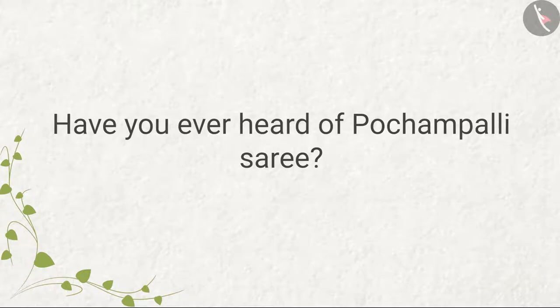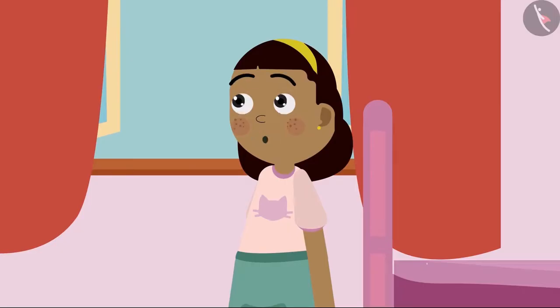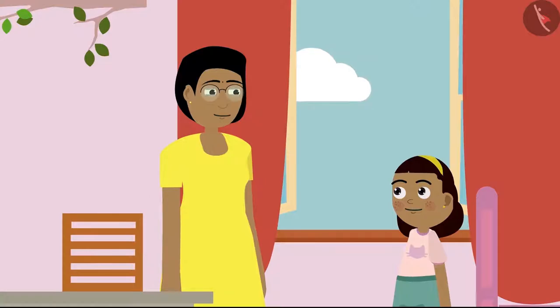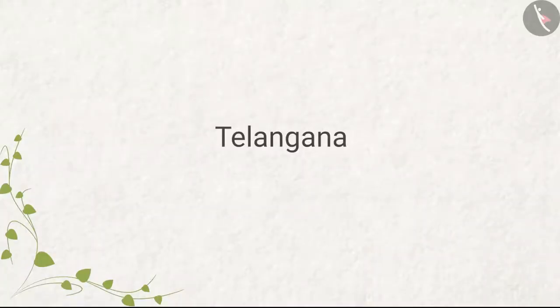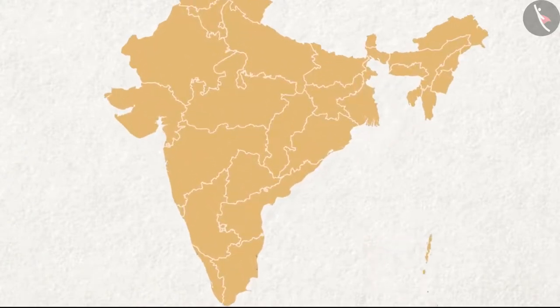Have you ever heard of Pochampalli saree? It is made by the famous Pochampalli artisans of India. What's this Pochampalli, Mummy? Pochampalli is the name of a town. It is located in the state of Telangana. Do you know where Telangana is? See this map of India and Telangana.